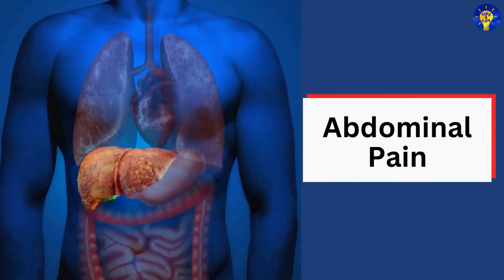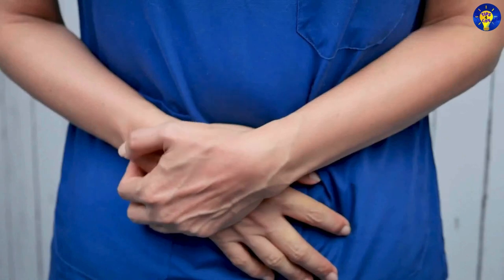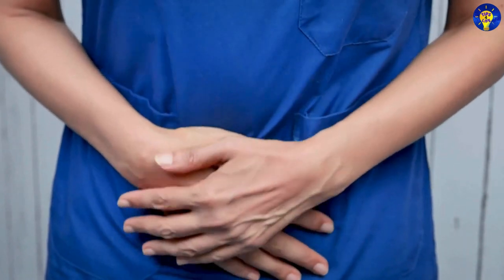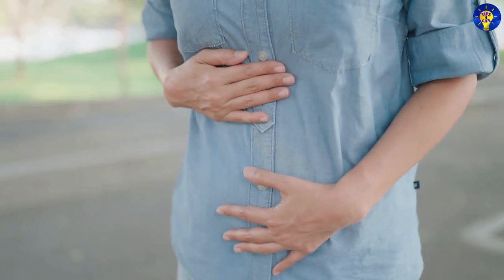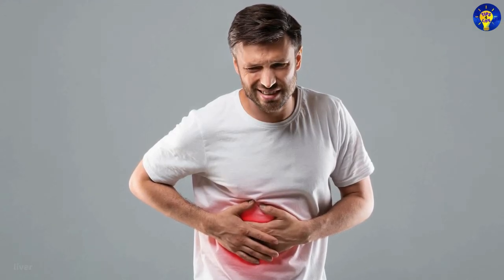14. Abdominal pain. Persistent pain or discomfort in the upper right side of the abdomen may indicate liver inflammation or enlargement.